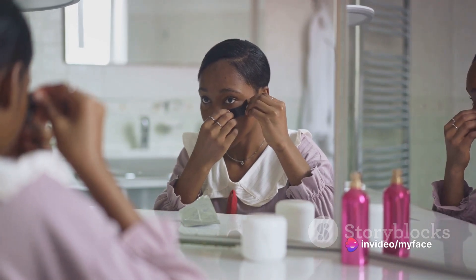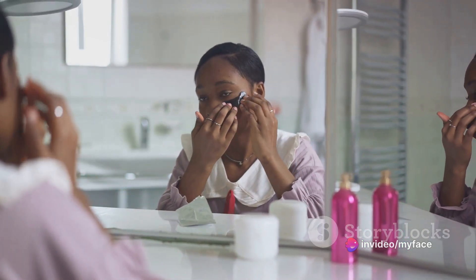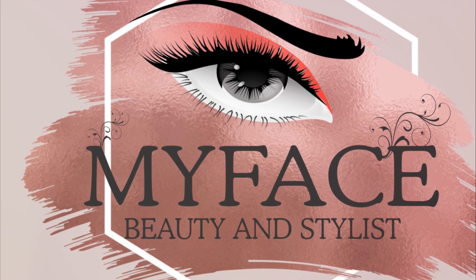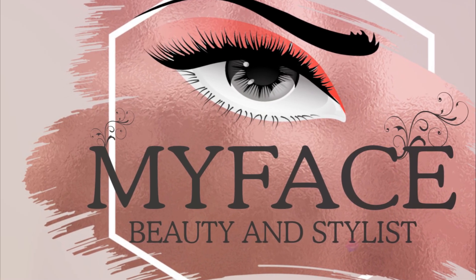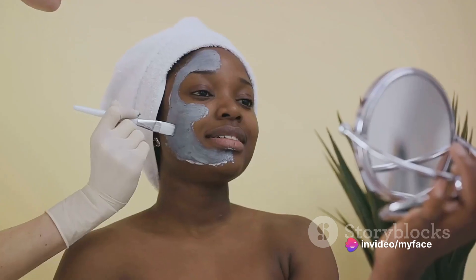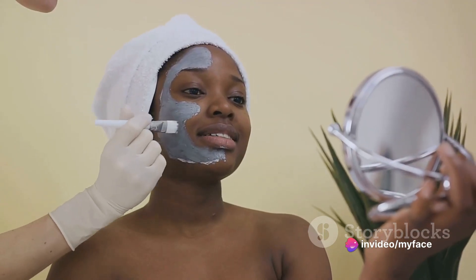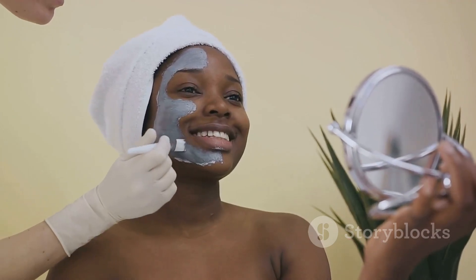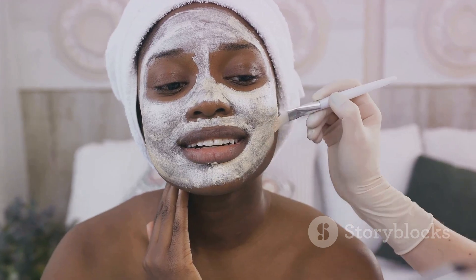When you welcome a client into your chair, let them know about your hygiene practices. Show them the new brush you're using, or tell them that the scissors have been sterilized. If you're wearing gloves or a mask, explain why it's necessary. These small acts of communication can make a big difference in a client's comfort level. Remember, it's not just about making them look good, but also about making them feel good — creating an environment where they feel safe and cared for.